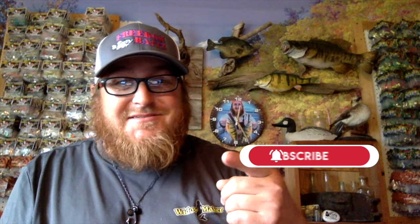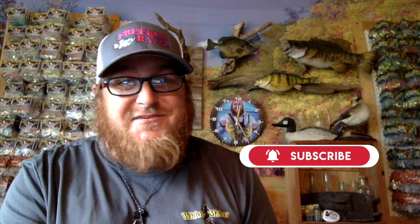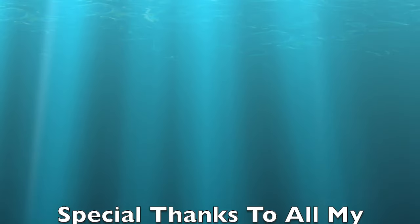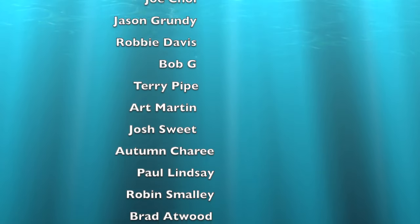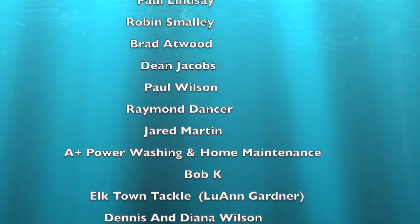Make sure you hit that subscribe button so you never miss any of these great adventures. It's going to be an epic fall. Special shout out to all my patrons out there. If you want to become a patron, you can go to patreon.com and look up LT Outdoors.